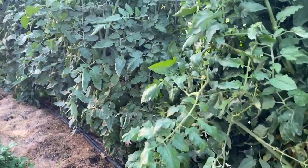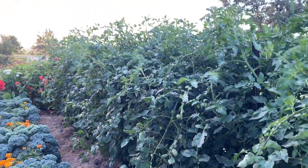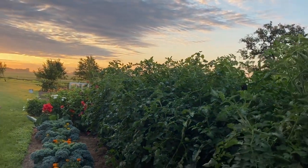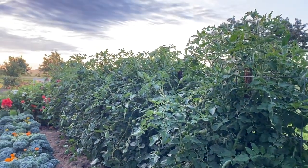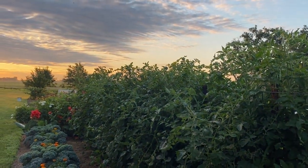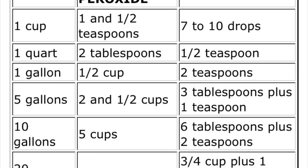I'm going to have to get some peroxide. I'll put a screenshot of the peroxide ratio I use. The peroxide spray will keep the blight from progressing — it will not kill the blight altogether, but it will keep it from spreading. Tomatoes are the thing that if I could only garden one thing, that's what I would garden, because my family uses a lot of tomato products over a year.